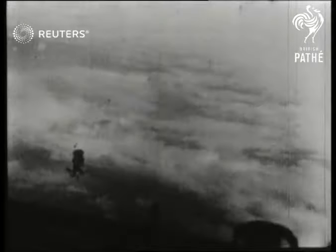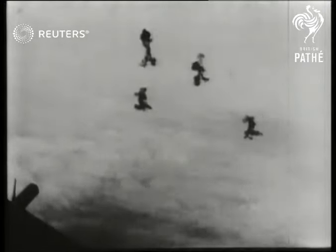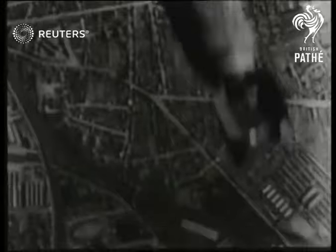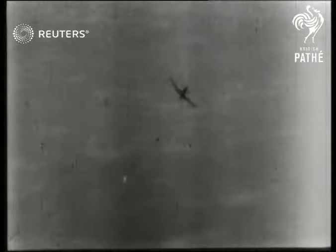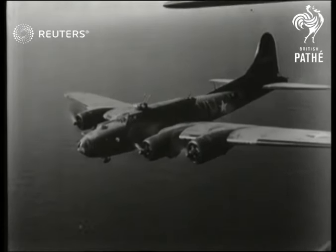Running over Antwerp, heavy flak starts coming up. As the bombs go, an attack by Messerschmitts develops — a terrific battle. 250 fortresses can fire over two million rounds a minute.